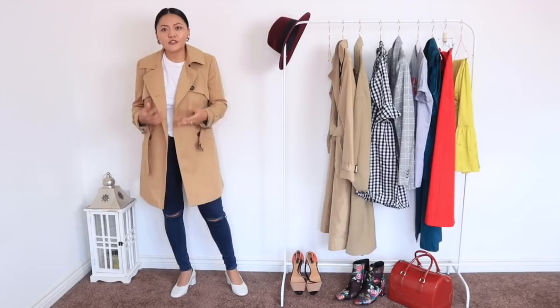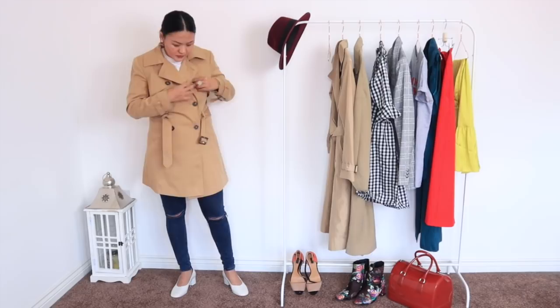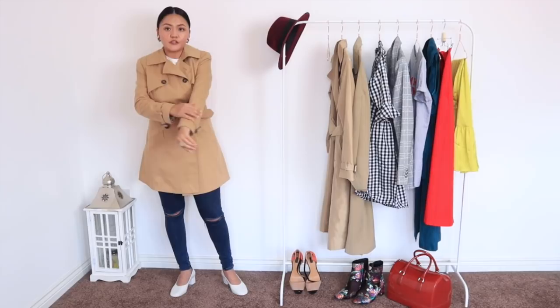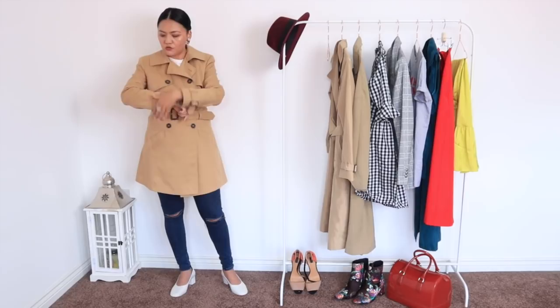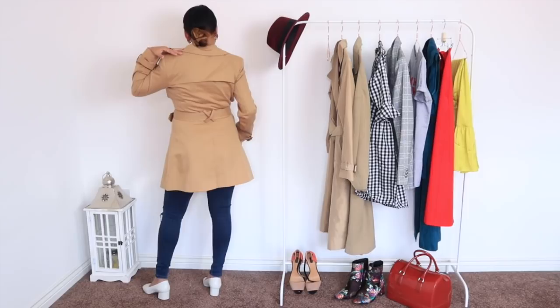Now I'm going to wear all four trenches one by one and talk about fit and quality. So the first one I'm wearing is the ASOS petite one. It's double-breasted with six buttons on both sides, and it comes with a buckle belt. The sleeves also have a buckle which you can adjust. It comes with a really deep pocket. On the back, it has a stone flap but no pleat — it has a cutout instead.